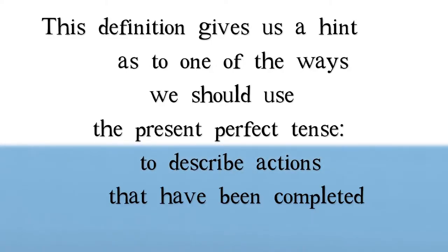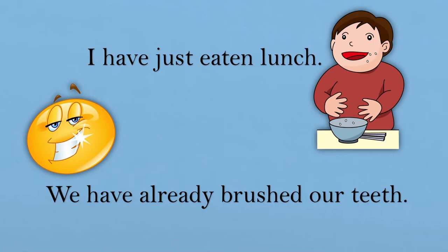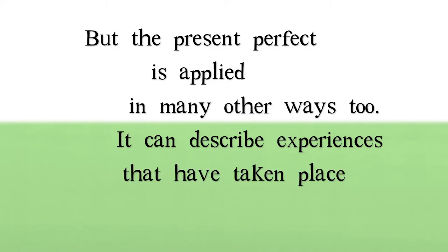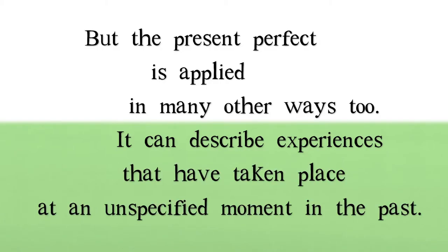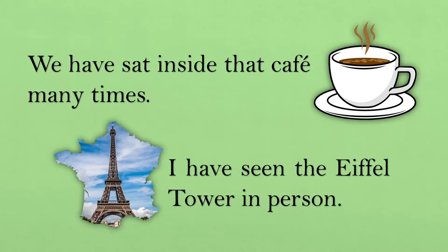This definition gives us a hint as to one of the ways we should use the present perfect tense: to describe actions that have been completed in the recent past. For example: I have just eaten lunch. We have already brushed our teeth. The present perfect can also describe experiences that have taken place at an unspecified moment in the past — we have sat inside that cafe many times; I have seen the Eiffel Tower in person.